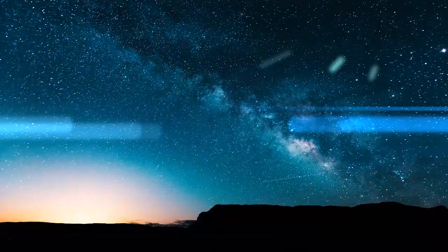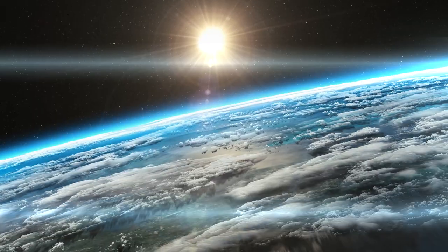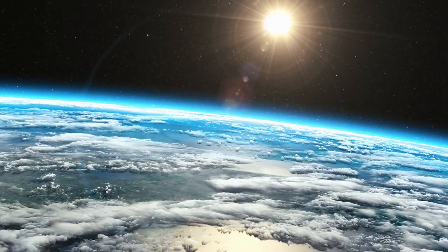Hydrogen, the most abundant element in the universe. It's the element that powers the sun, and a potentially world-changing source of cleaner power.